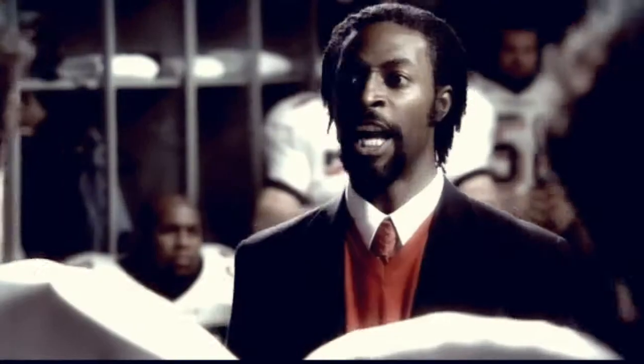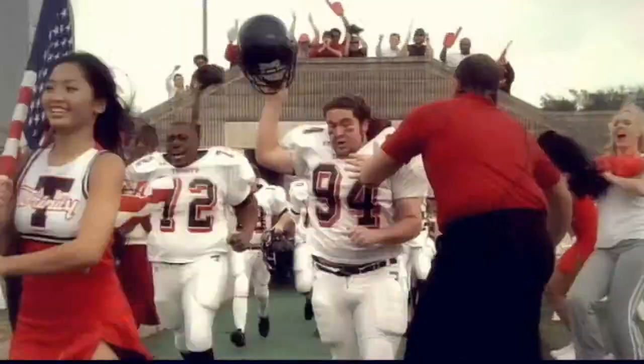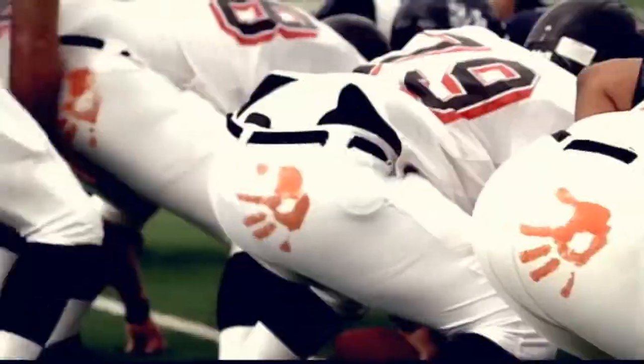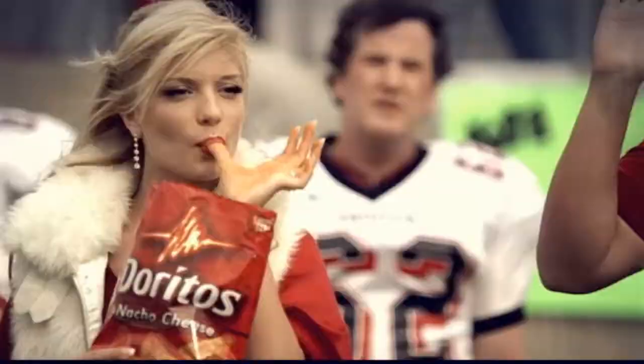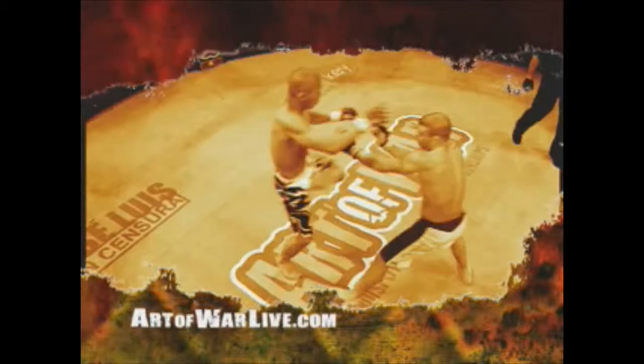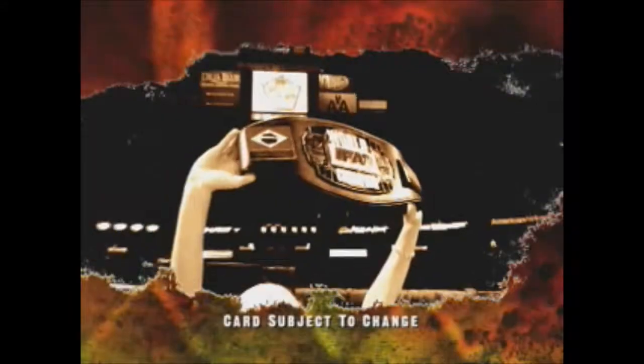You have worked hard for this day! You have proven again and again that you are mad — mad with strength! And today, we will go out there with the world watching and prove that we are mad! On September 1st, the world is watching.